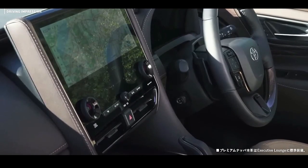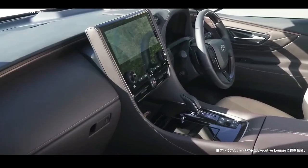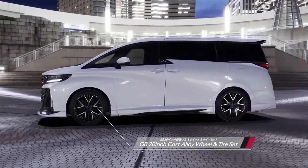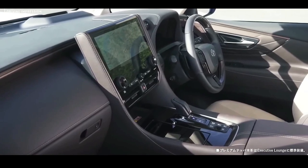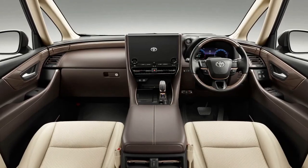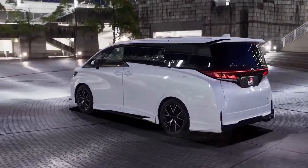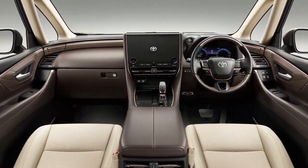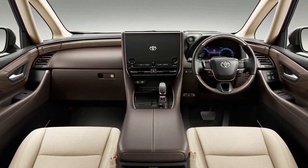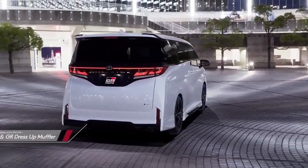Both models can be had with front or all-wheel drive as well as a hybrid powertrain, with a plug-in hybrid setup to be added later. The most powerful of the bunch is a turbocharged 2.4-liter four-cylinder engine available in the Vellfire, tuned to deliver a sporty sound. It makes 275 horsepower (205 kW) and 316 lb-ft (430 Nm) of torque.